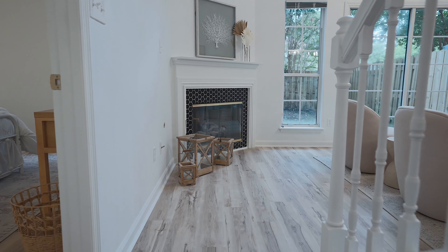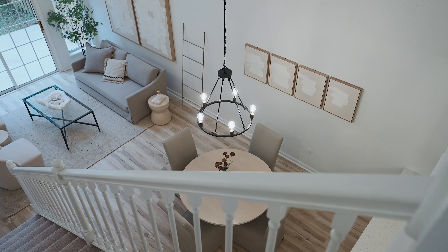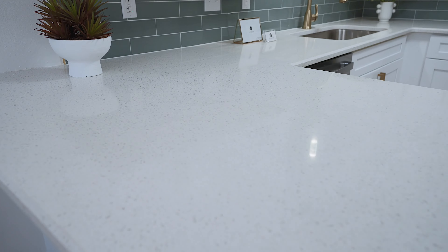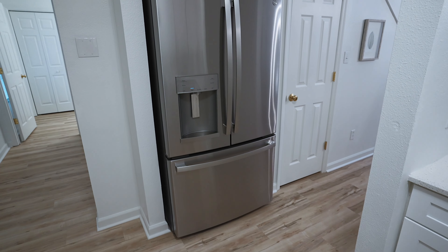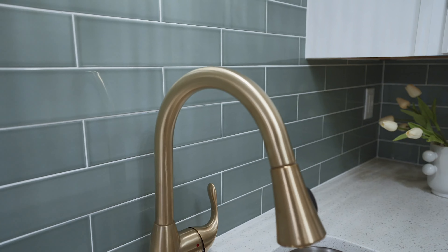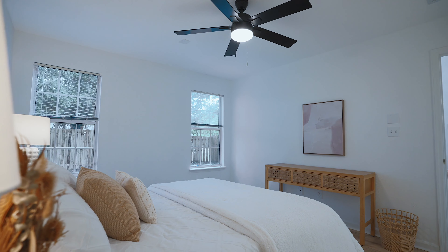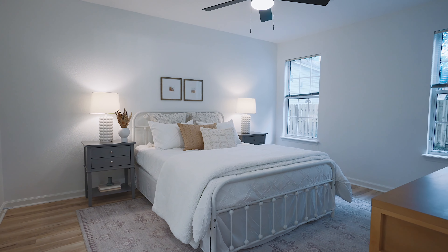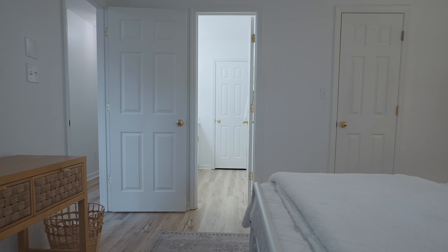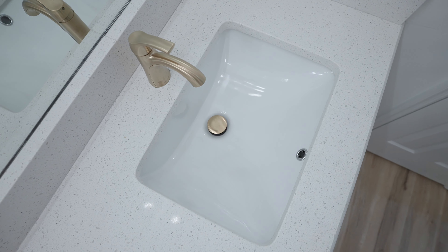This home boasts soaring ceilings, beautiful brand new light oak LVP floors, new fixtures, gorgeous white quartz countertops, stainless steel appliances, and an elegant subway tile backsplash. A spacious master bedroom with brand new ceiling fan, and a gorgeous en suite master bathroom with dual vanities, gold accents, and drop-in sinks.